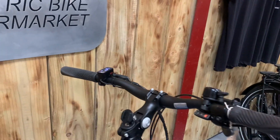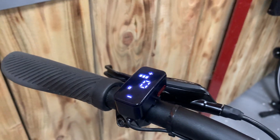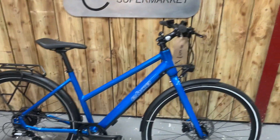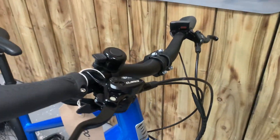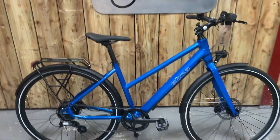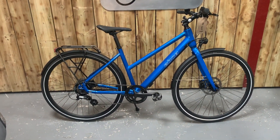It's powered by a very powerful Bafang motor with five settings and a display touchscreen. It's great value for money, with a 360 watt-hour battery and a very powerful Bafang motor.